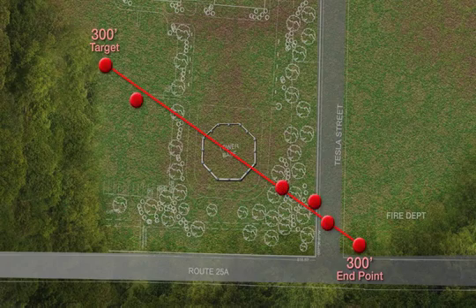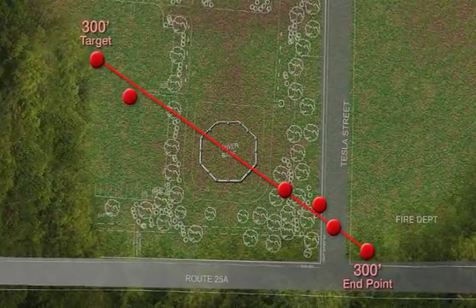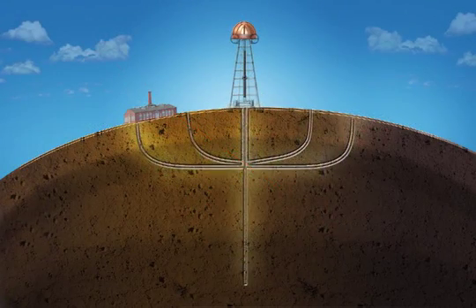Another vindication for Tesla more than 70 years after his death. Based on the measurements, the tunnel configuration may have appeared more like this.